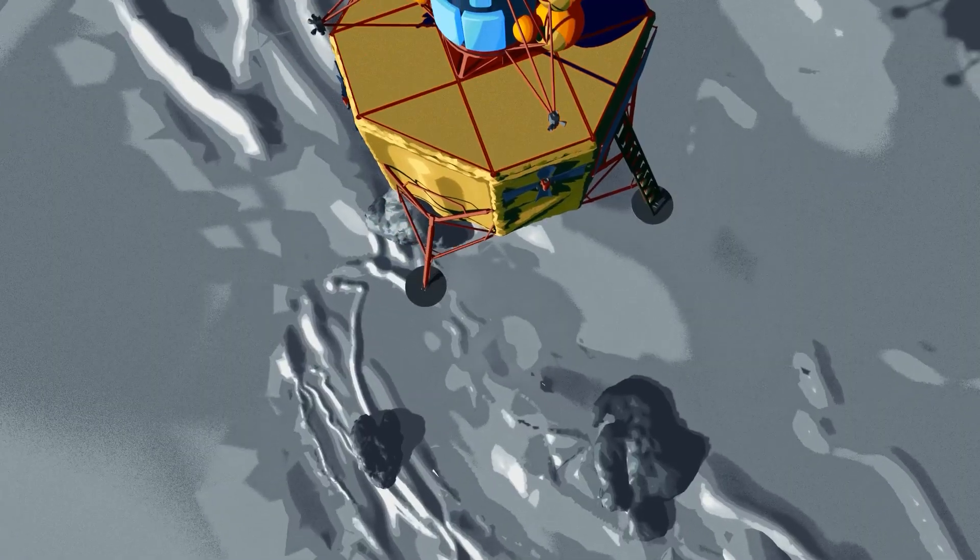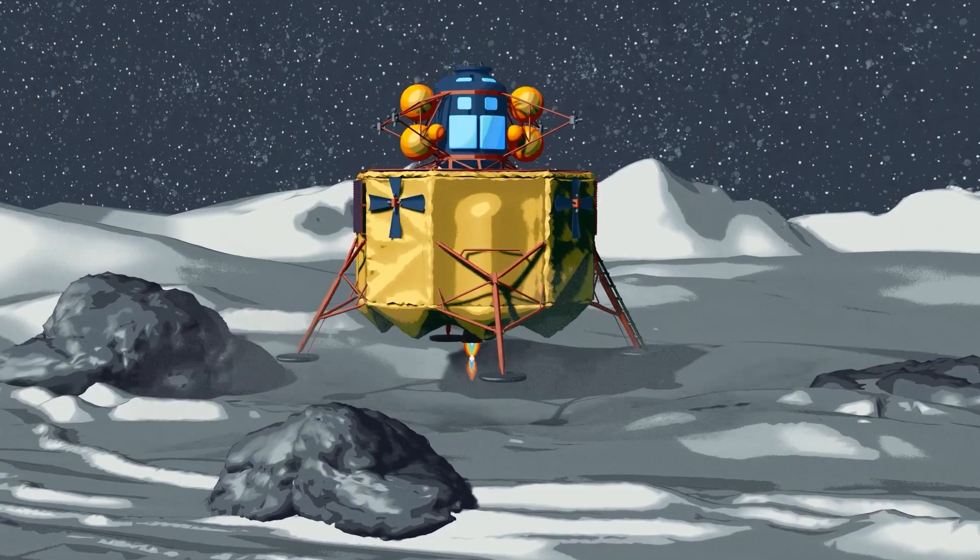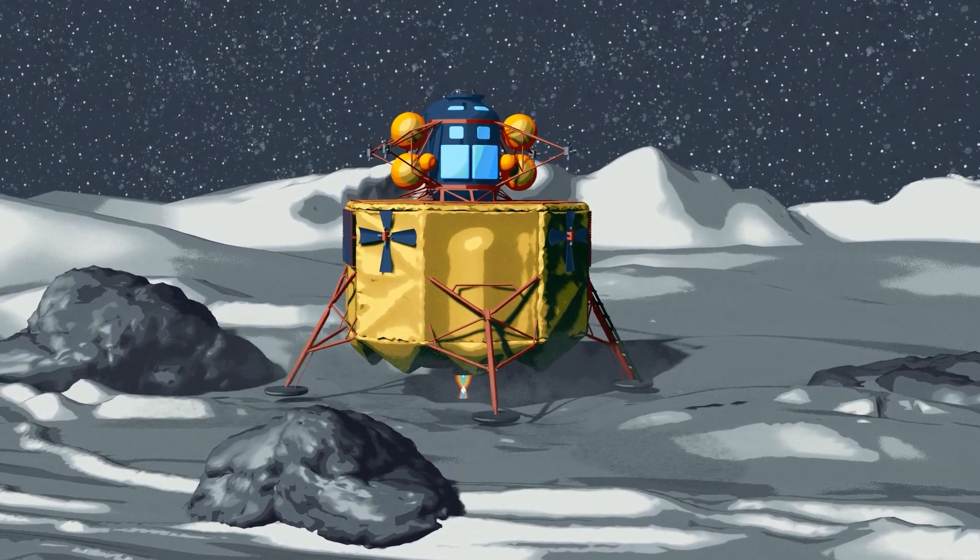This technology will enable a spacecraft to target landing sites that weren't possible during the Apollo missions, such as regions nearby boulders and shadowed craters.